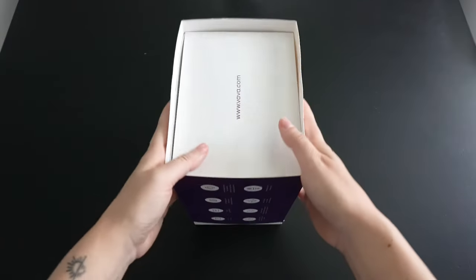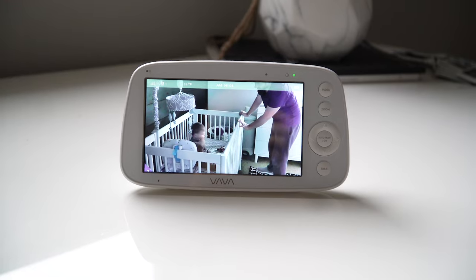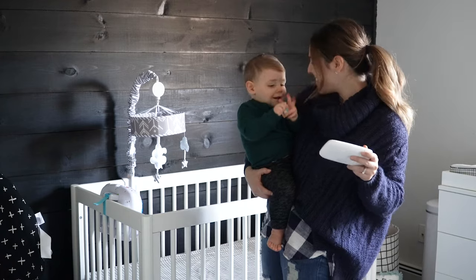Overall, at around $159, the VAVA baby monitor is easy to set up, easy to use. It gets the job done with a reliable battery life, range, and other fun features too. I hope this is helpful. Happy monitoring.